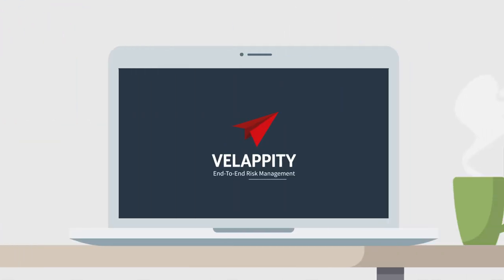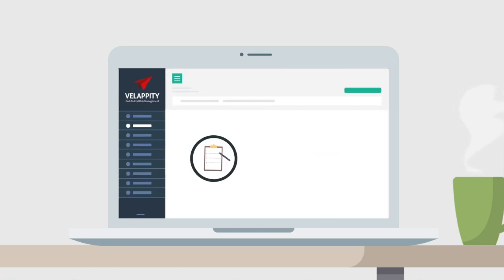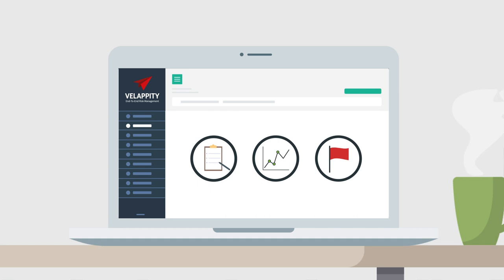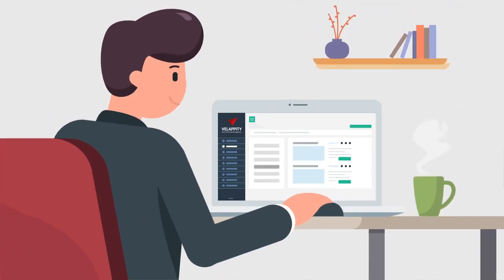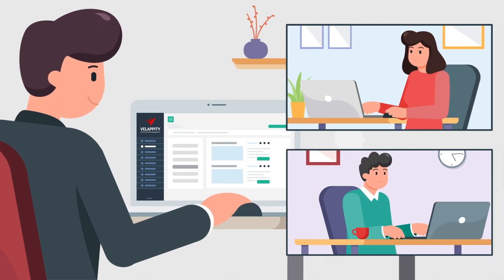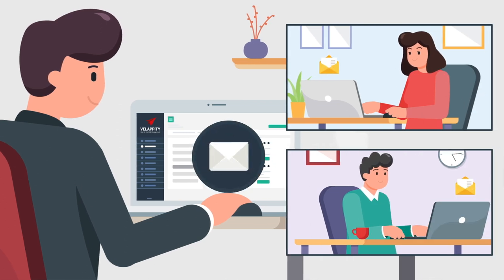Because Velapity is a fully electronic solution, our client portal and electronic logbook allow clients and other stakeholders visibility of risk assessments, tests and non-compliances. Health and safety managers can securely see their company data, and reports can automatically be emailed to stakeholders.